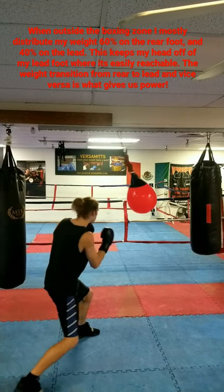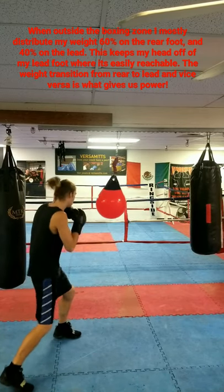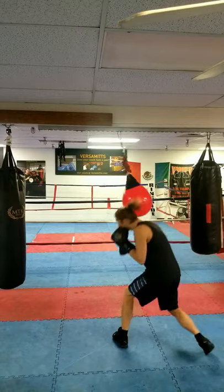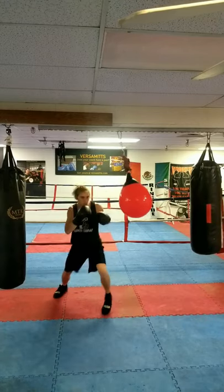Generally, our punches should land on the line of attack while simultaneously our head is off the line of attack. We generally achieve this with intentional head movement as the punch is thrown, or natural weight transfer via the hips and the heels turning. Being aware of the line of attack allows you to know what punches are available to you at what time.